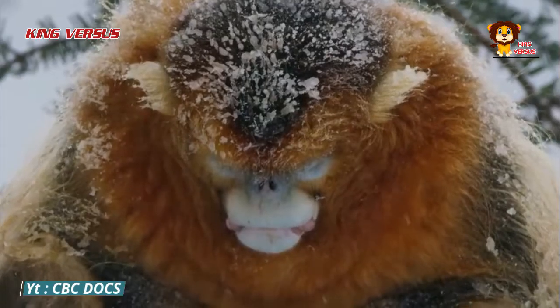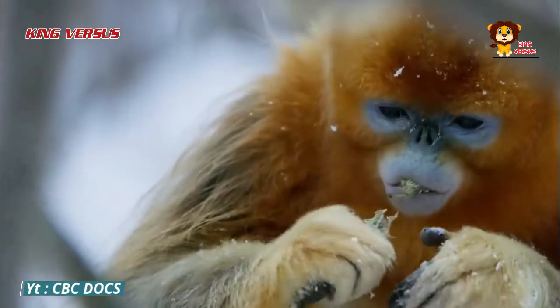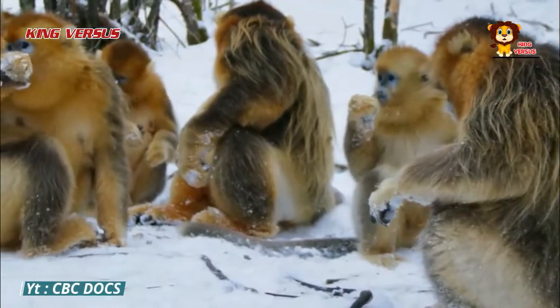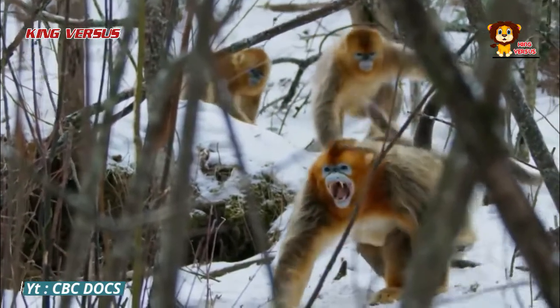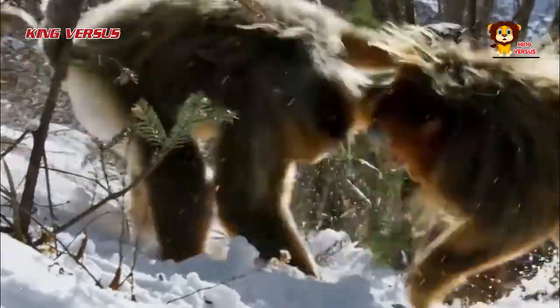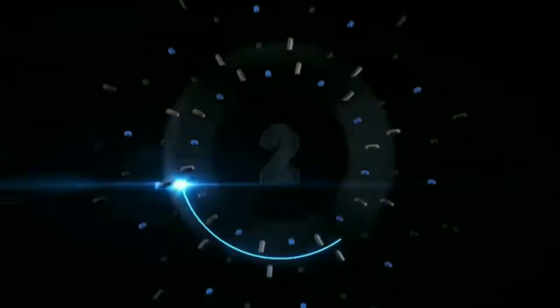Number 3: Snub-nosed monkey. This primate is indeed called the snub-nosed monkey because its nose looks like a cavity that protrudes inward. Not only that, they also have a protruding mouth and pink coloring. Snub-nosed monkeys are commonly found in Asia, particularly in China and Myanmar.